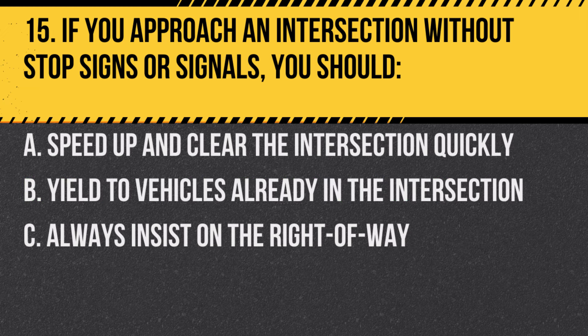Question 15. If you approach an intersection without stop signs or signals, you should… A. Speed up and clear the intersection quickly. B. Yield to vehicles already in the intersection. C. Always insist on the right-of-way.